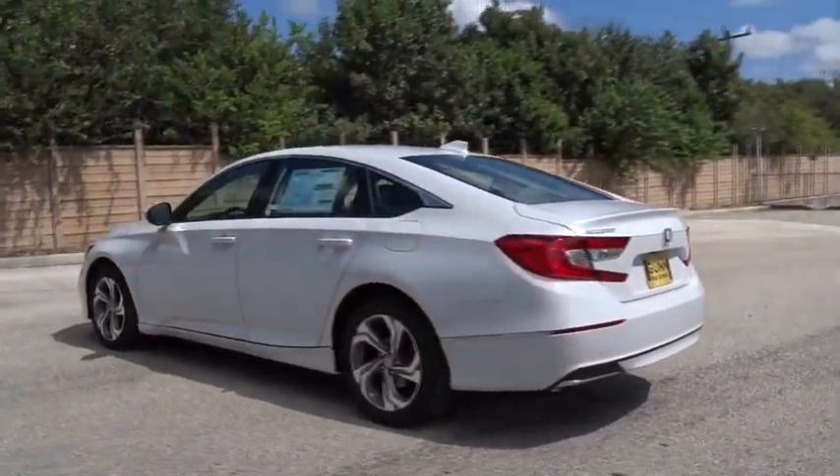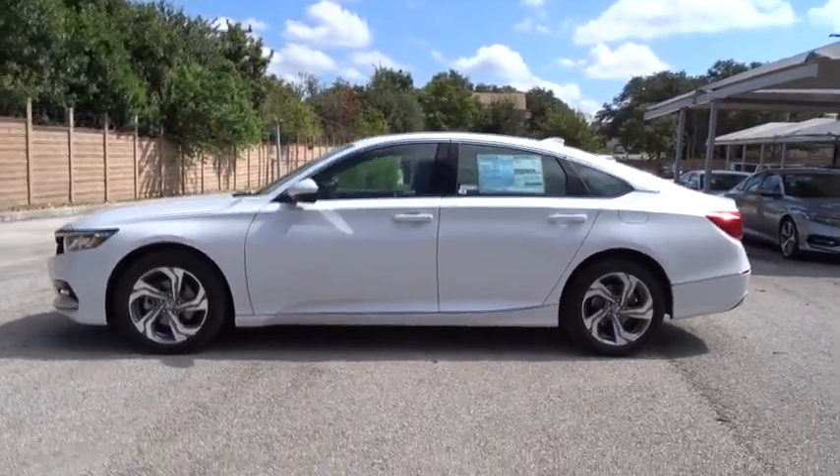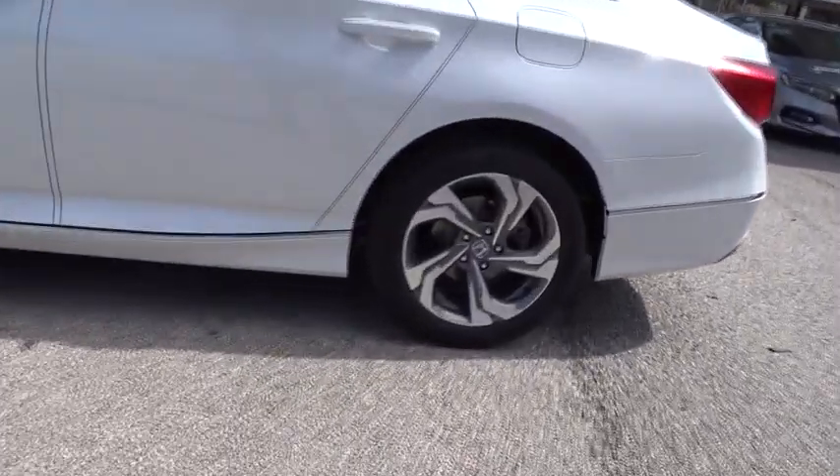Stability control, keyless entry, remote engine start, traction control, power passenger seat, anti-lock braking system, steering wheel audio controls, lane departure warning, backup camera, Bluetooth.